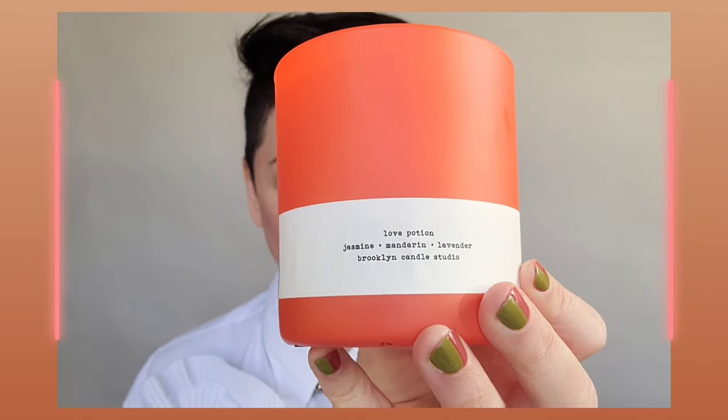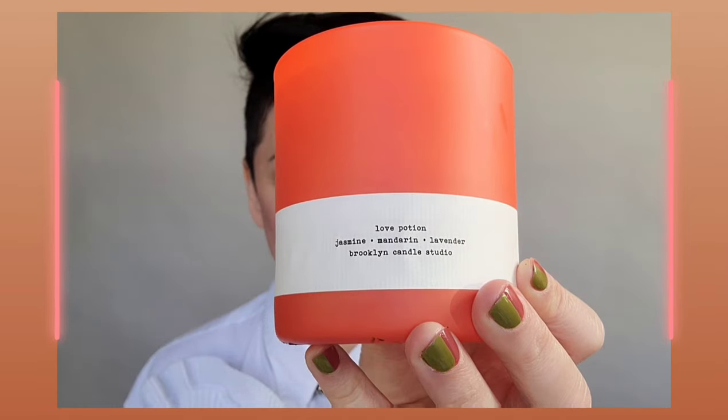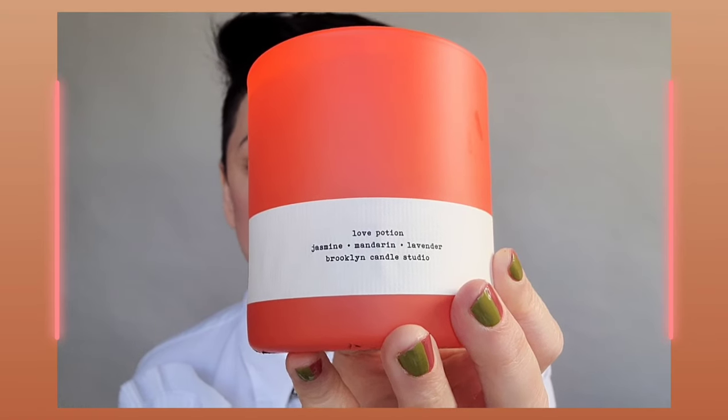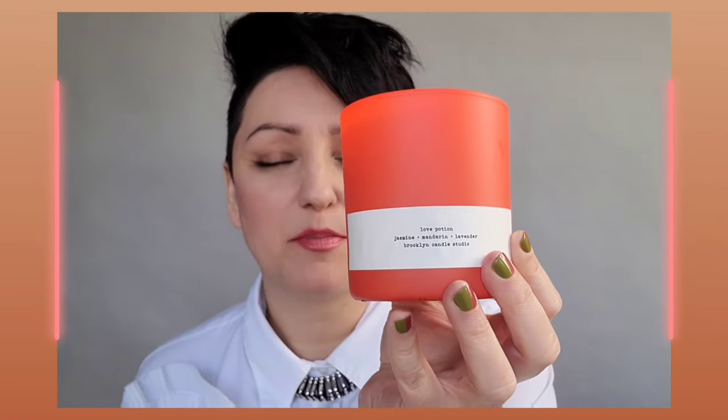Before we get into the makeup part, I always like to burn a candle while I'm editing or filming for you all. This is the Brooklyn Candle Studio. I have several of these and I love them because they're around $35. It has jasmine, mandarin, and lavender — it smells beautiful. It is limited edition, it's called Love Potion. Highly recommend. The scent is very light, very relaxing, and if you light it at night it gives this beautiful orange glow.